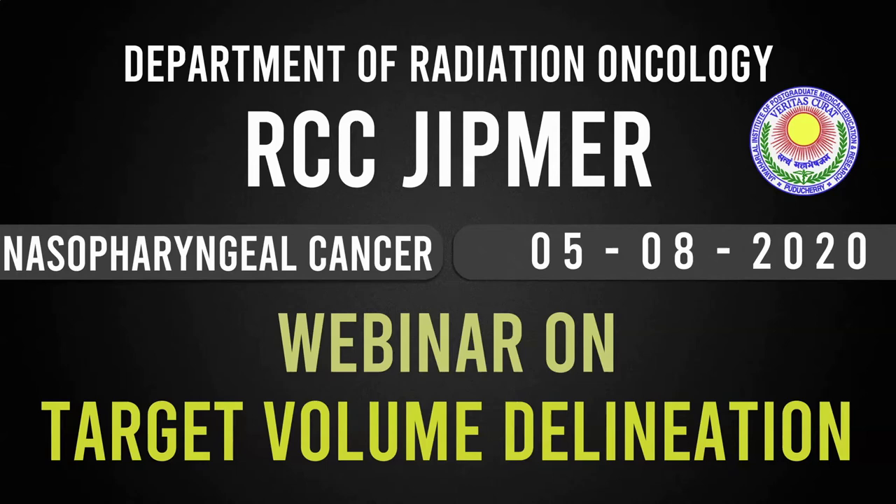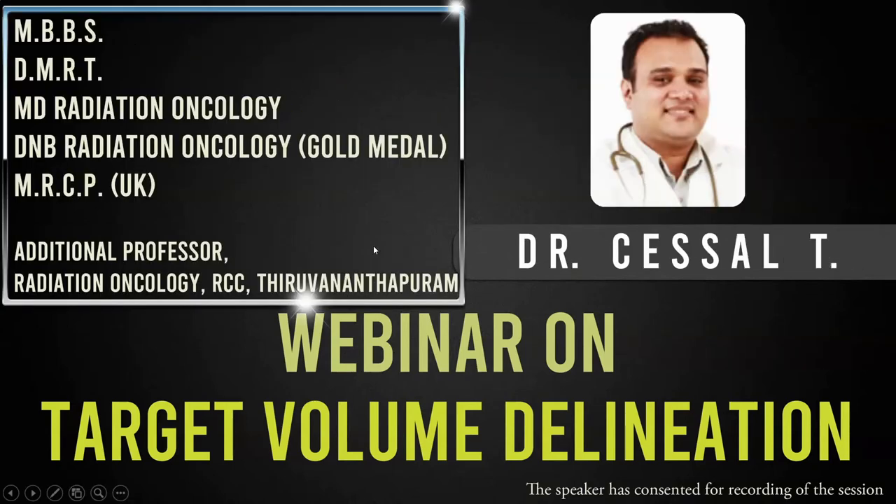Good evening everyone and welcome to our second session on nasopharyngeal cancer. We welcome Dr. Cecil Kahnikkal, additional professor, clinical oncologist and expert in head and neck radiation oncology. Yesterday sir gave an excellent presentation on anatomical staging of this complex site. Today sir has joined us to cover the aspects of contouring in nasopharyngeal cancer and to discuss evidence-based management. I request all participants to stay focused and participate actively through the chat box for queries.